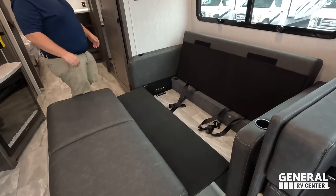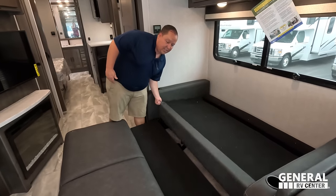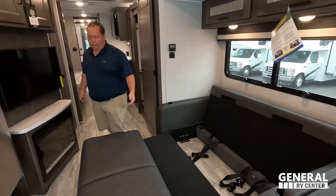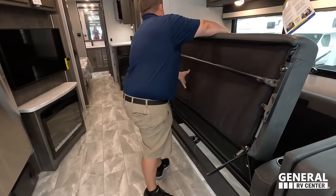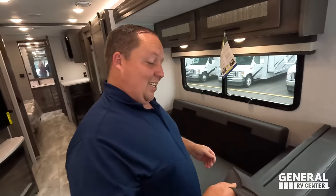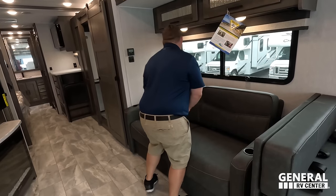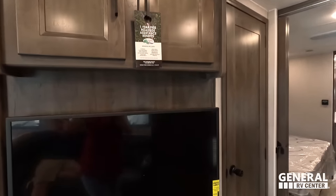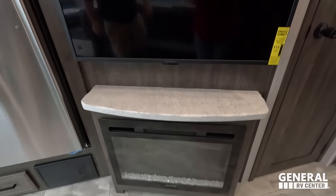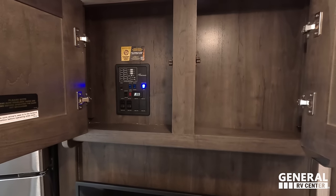The trifold sofa bed: you fold it down and put the cushions in the middle — good size. Directly across from the sofa is a prime viewing angle of the TV. There's a Graystone electric fireplace that produces heat, an Insignia TV, storage, and slide-out controls nearby.